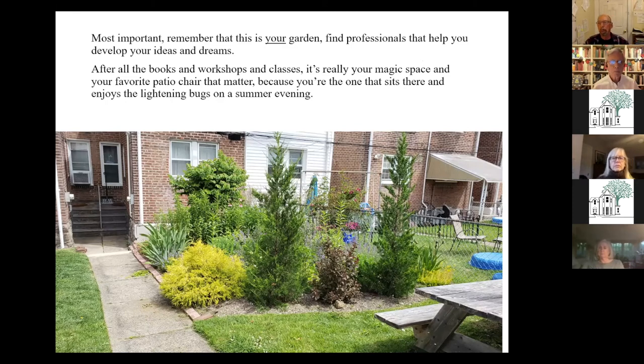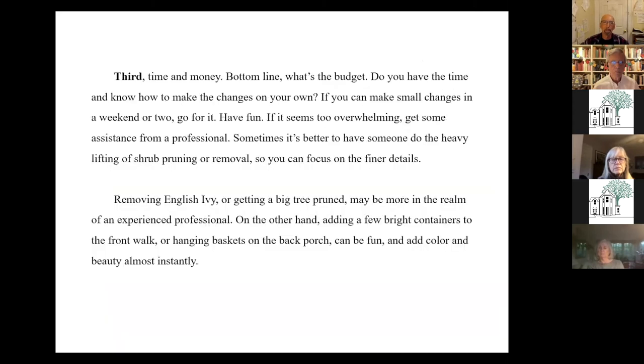This is your personal space and whatever you do, you want it to reflect you when you're done. Third in the prioritization process is time and money. Do you have the time to do things for your garden? We work with a lot of folks who are very busy and don't even have time to do planting. So you might need to find somebody to help you.